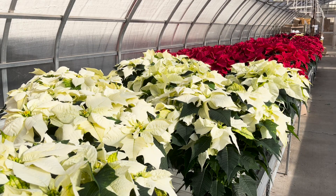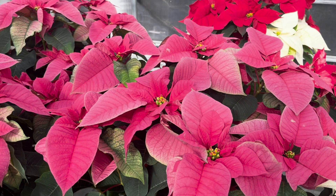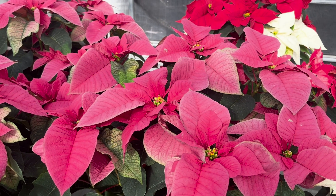You want to be careful with temperatures. Poinsettias don't like the cold, so you want to keep them away from drafty doors. You want to keep them away from vents in your house so that they don't dry out too quickly.